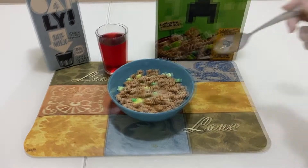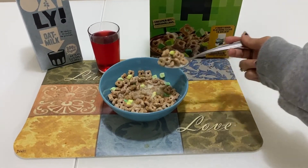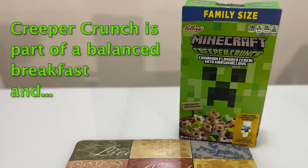Creeper Crunch contains natural sources of vitamin E, calcium, zinc, iron, and vitamin C. The B-complex in Creeper Crunch helps to manage cholesterol levels and helps to change food into energy the body can use.